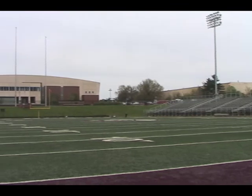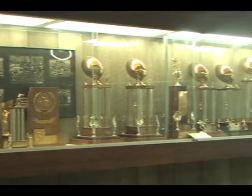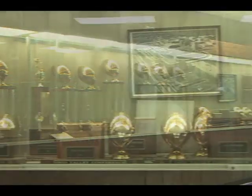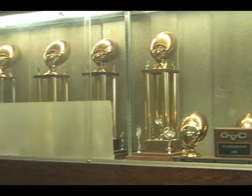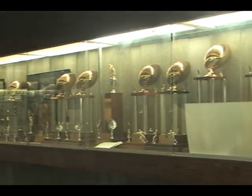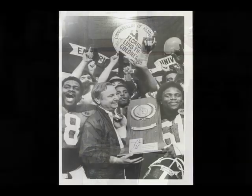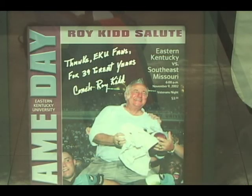Kidd coached the Colonels from 1964 to 2002, compiling a record of 314 wins in NCAA Division 1-AA, now NCAA Football Championship Series, making him seventh all-time in NCAA football victories. Kidd also won two national titles in 1979 and 1982. In 2003, he was named to the College Football Hall of Fame just one year after his retirement.